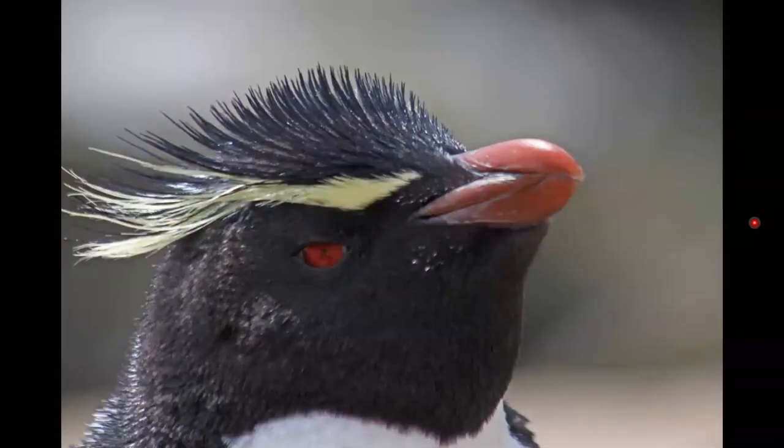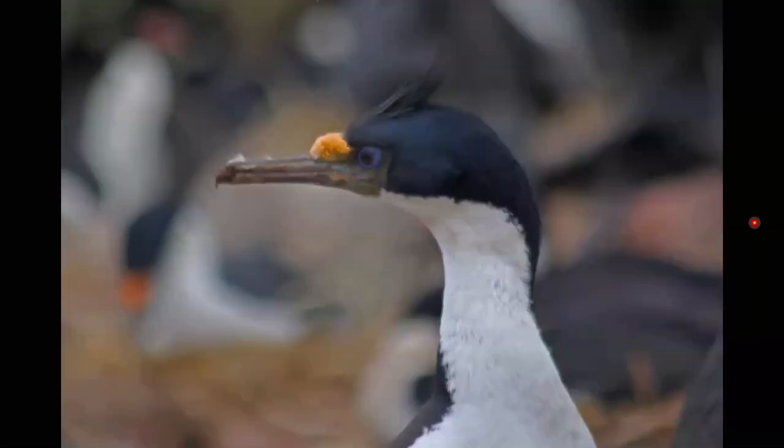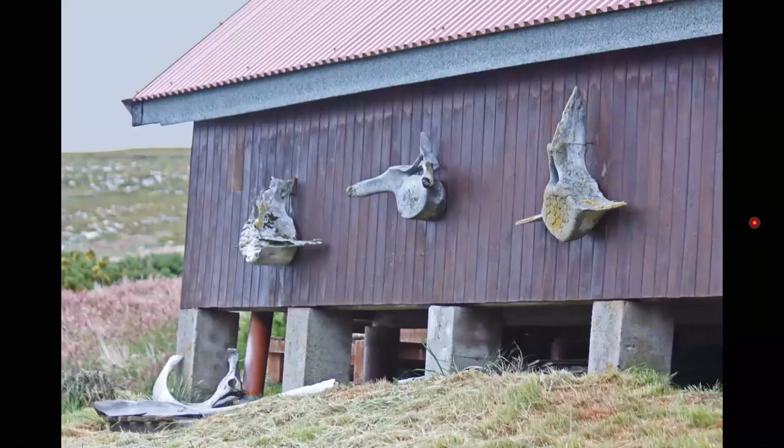Mixed in with these rock hoppers were imperial cormorants, also nesting. You can see the breeding plumage — that little yellow knob at the base of the beak. The Falklands used to have whaling stations. There's no whaling anymore, but there were plenty of whale bones left behind from the whaling era.